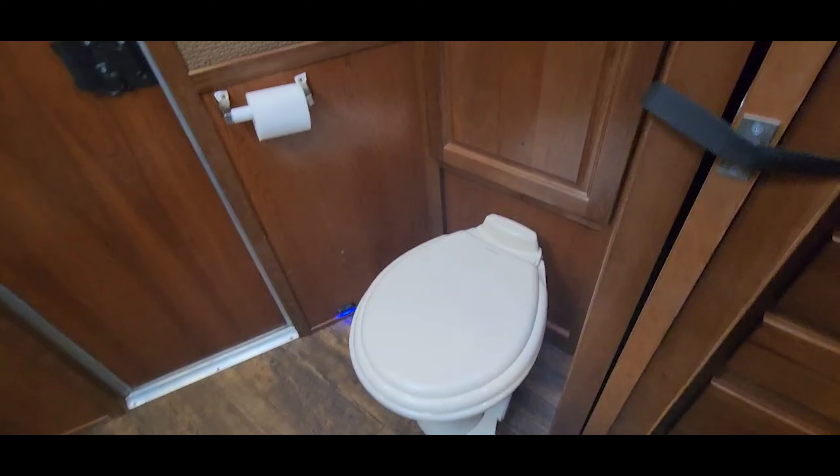Take a look in the bathroom. Got another closet — like a linen closet.